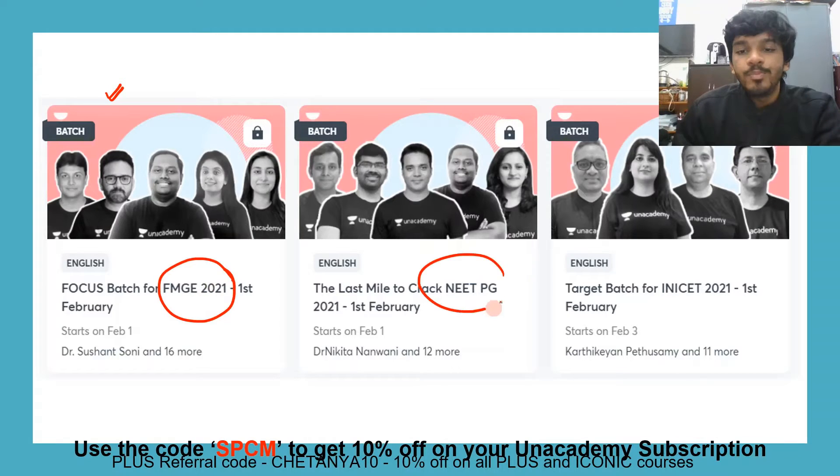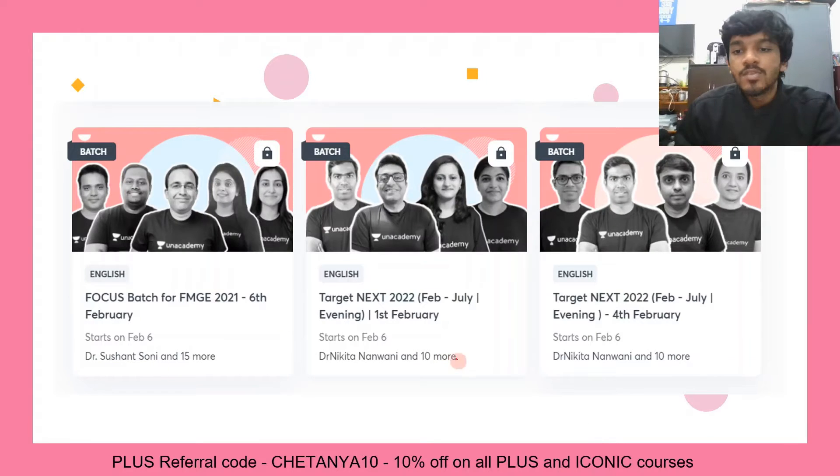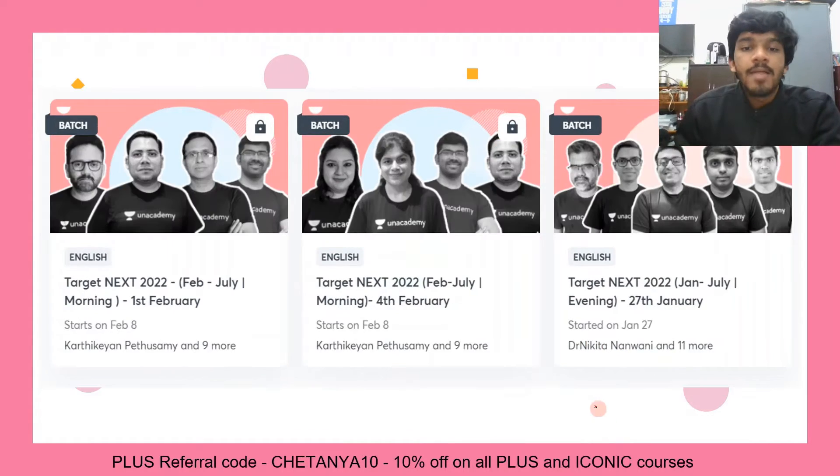An NICET batch is starting from February 3rd. There are also three batches starting on February 6th and two batches starting on February 8th, so you can join any of these batches that you want.